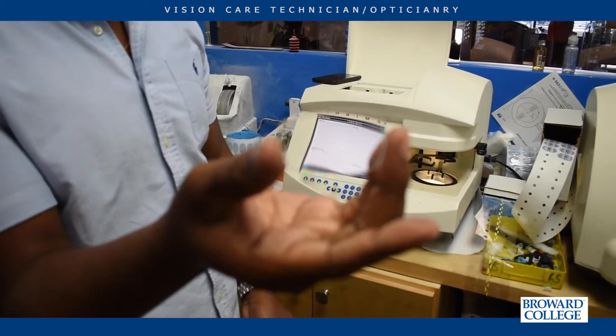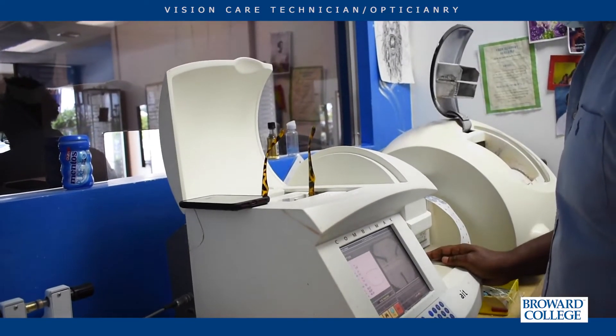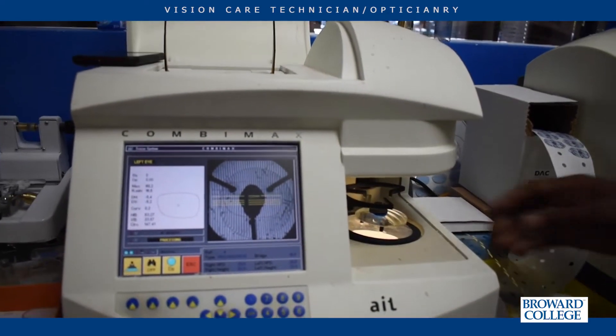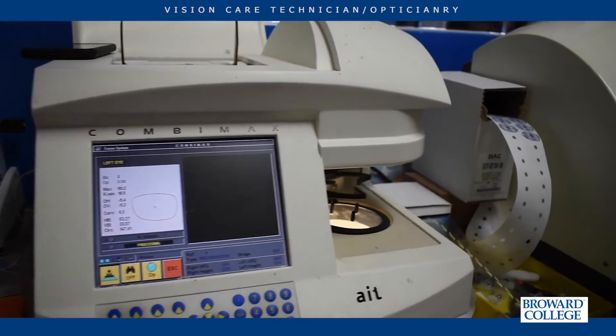The impact Broward College had on my optical career — it made me licensed, which was a major increase in my pay. They always had the latest and newest stuff, which is always a plus when working with new materials. Graduating from that school and being able to open up my own store has given me the ability to give back to plenty of kids.